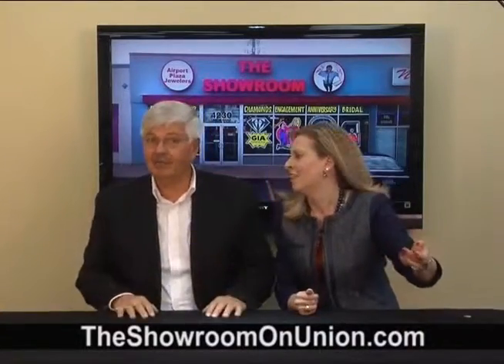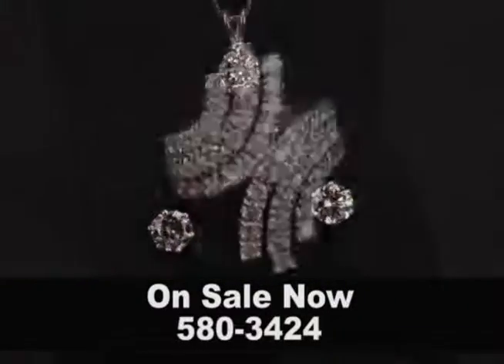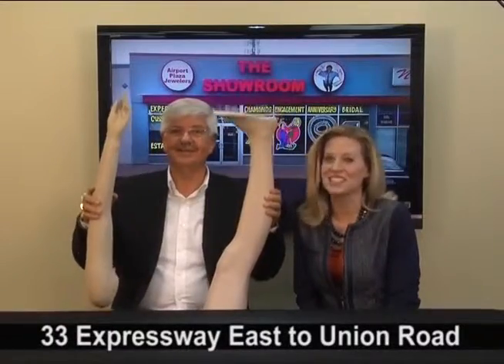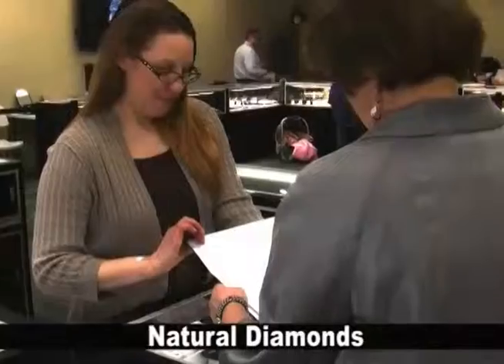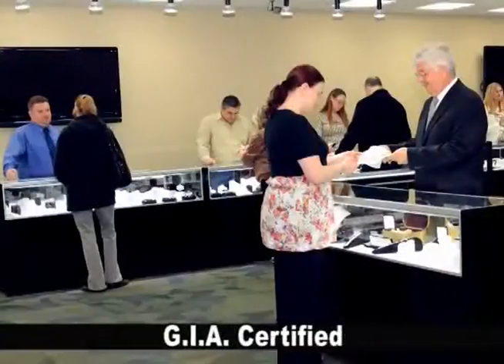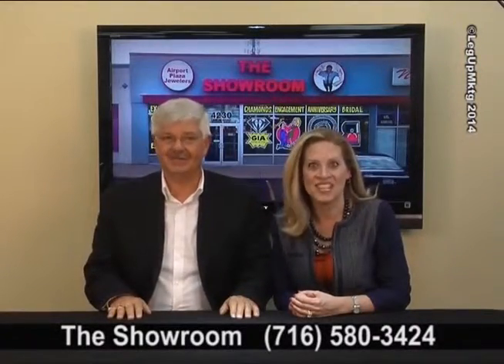How about the dazzling diamond deals we're showing off at The Showroom on Union? Diamond engagement rings, diamond bands, diamond anniversary, diamond fashion — diamonds, diamonds, and more diamonds. All at a fraction of the price of pricey stores. Buy with confidence because all Showroom diamonds come with a Gem Lab certificate as requested, guaranteeing natural diamonds of value. We also feature GIA certified diamonds. Great diamonds and great deals every day at Ampork Plaza Jewelers, The Showroom on Union.